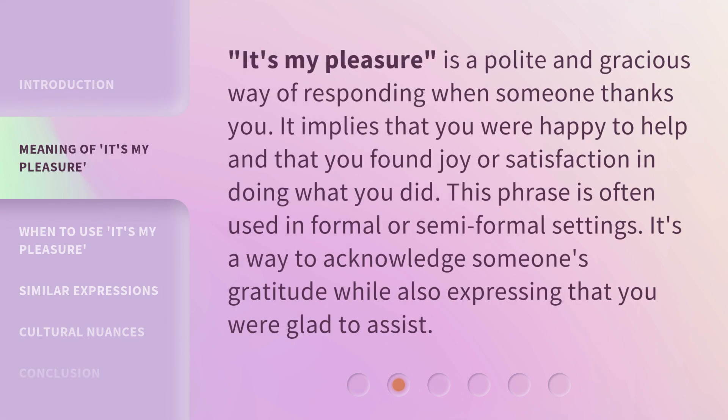'It's my pleasure' is a polite and gracious way of responding when someone thanks you. It implies that you were happy to help and that you found joy or satisfaction in doing what you did. This phrase is often used in formal or semi-formal settings. It's a way to acknowledge someone's gratitude while also expressing that you were glad to assist.